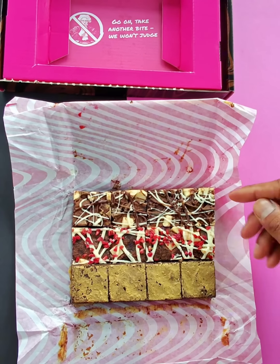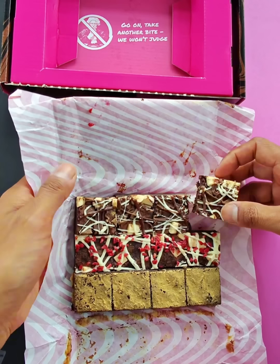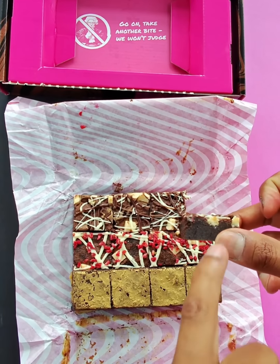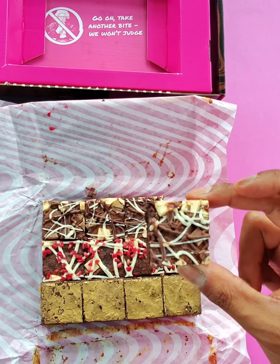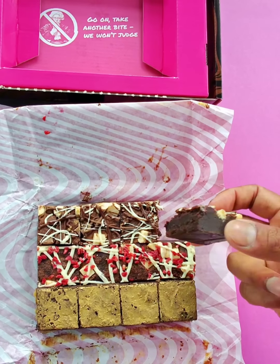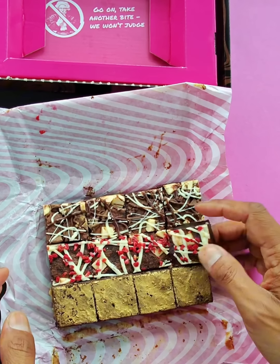Inside this bestseller box you've got three flavors. You've got triple chocolate — let me just show you, let me take one of these pieces out so you can see how gooey it is. It's got white chocolate chips, milk chocolate chips, and white chocolate, milk chocolate, and dark chocolate on top. It's a really lovely soft gooey brownie.